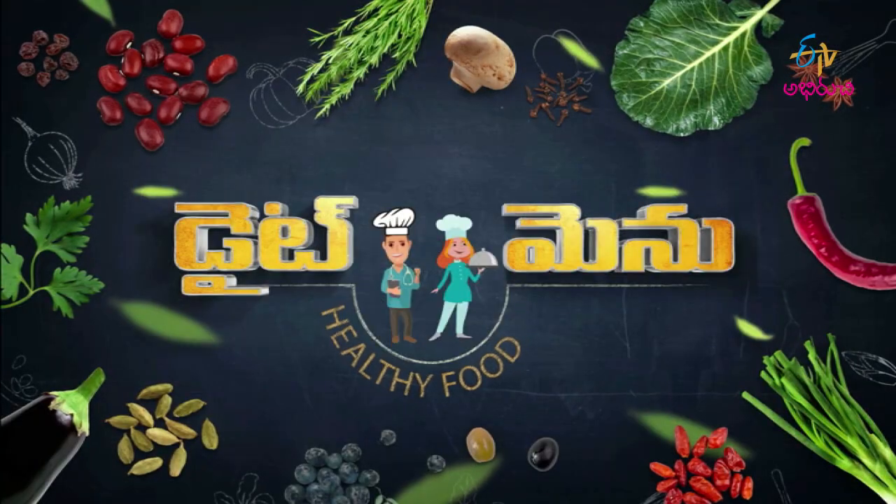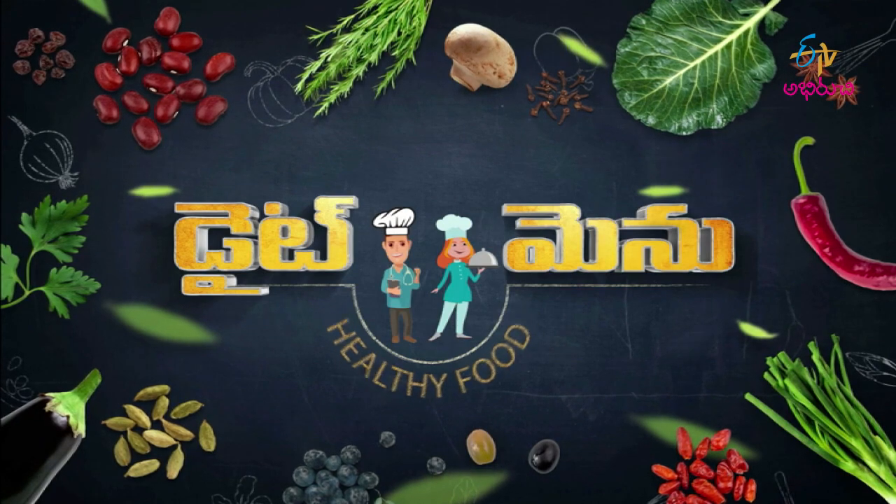Hi, Hello, Namaste. Welcome to Diet Menu. Welcome to the second day. We will talk about Vitamin B12 and prepare a good recipe for this day. It's an invite of Nutritionist Tejeshvi.